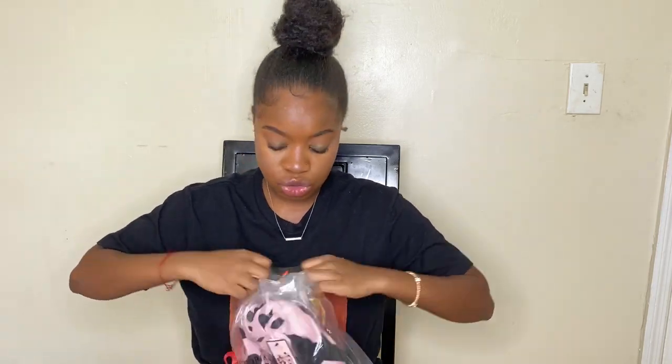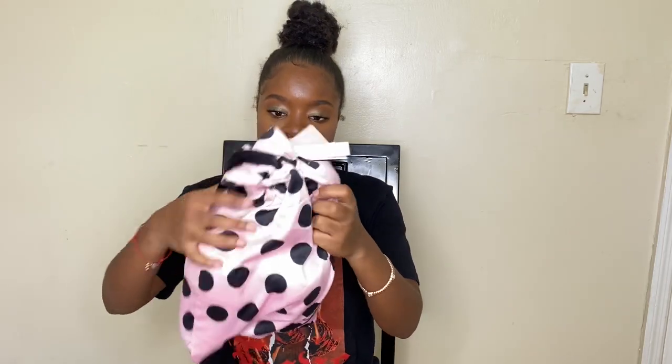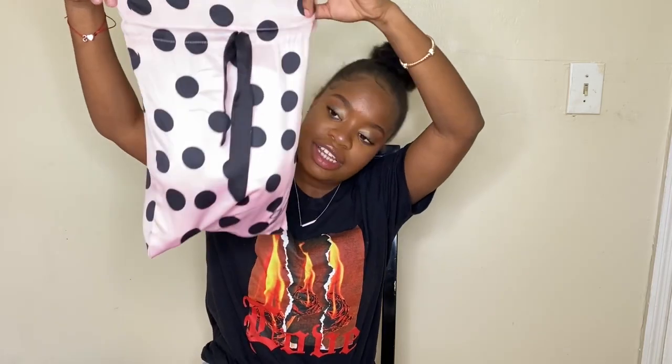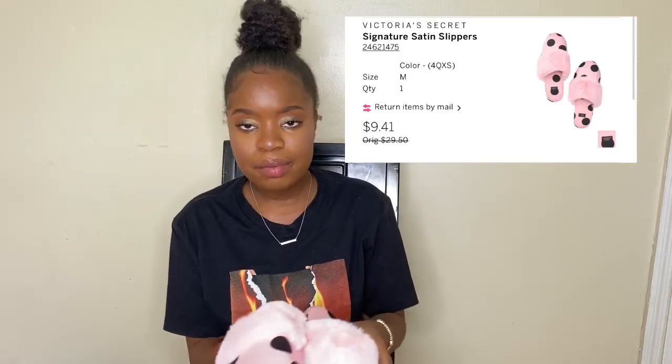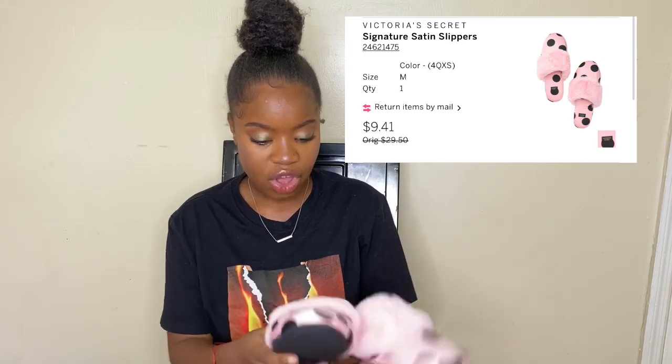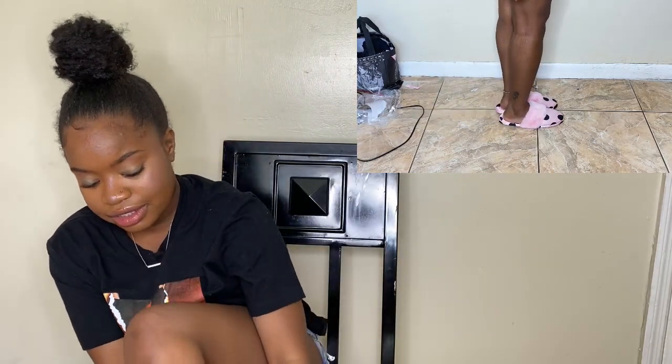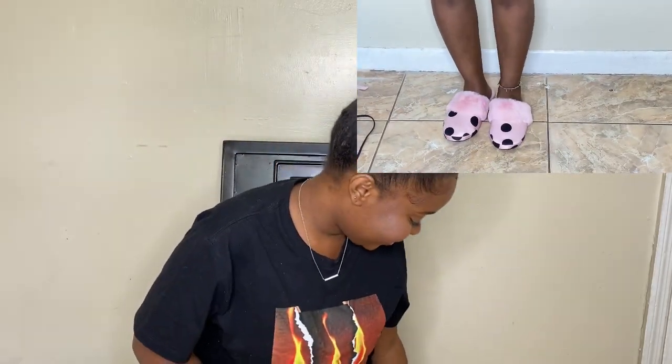Then I got their slippers — Victoria's Secret slippers. I got a size medium because I didn't want to get a size small and have it be too small. I do have really small feet but they were very chubby. Look at this — I love polka dot, this is so cute! I think I paid like eight bucks for this. Let me see if they fit. Oh, they are a little too big but it's okay — this is so cute!